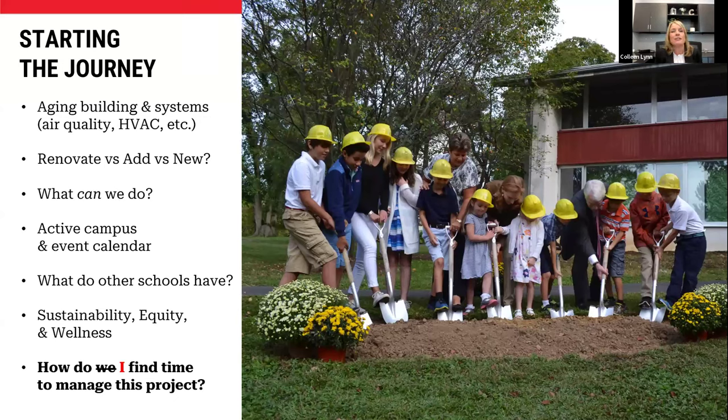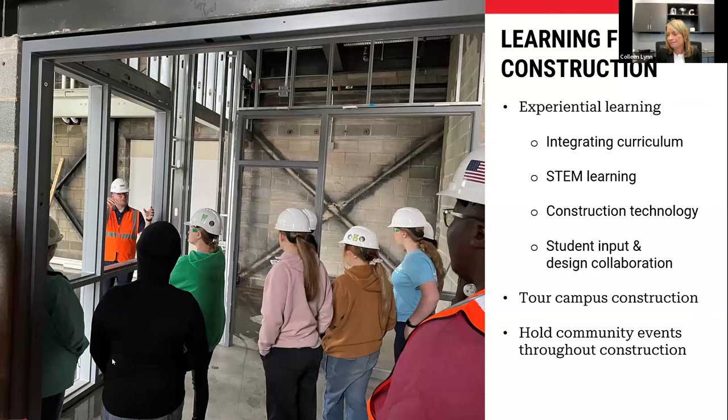I'd like to turn it over to Justin so that he can talk about learning opportunities on campus during construction. Thanks, Colleen. I might be biased, but every time I walk on a construction site, all I see are opportunities to learn. Even with my own kids, we talk about it all the time — what am I working on at work? There's just an amazing number of opportunities to integrate with both the planning process, the design process, and the construction process. Even afterwards, if you want to look at data for how the school is running, there are so many opportunities to use the building and the building process as a learning tool.